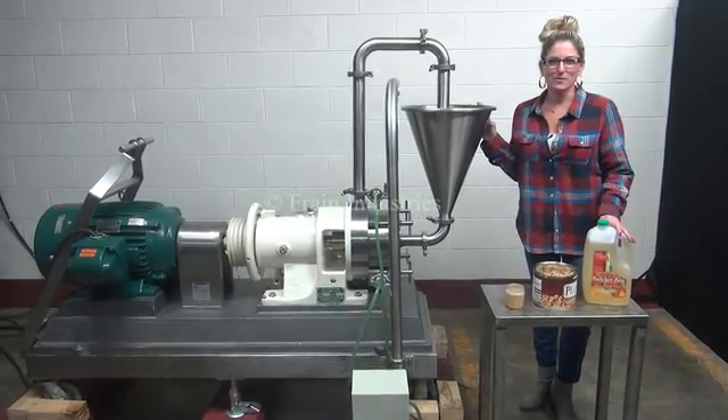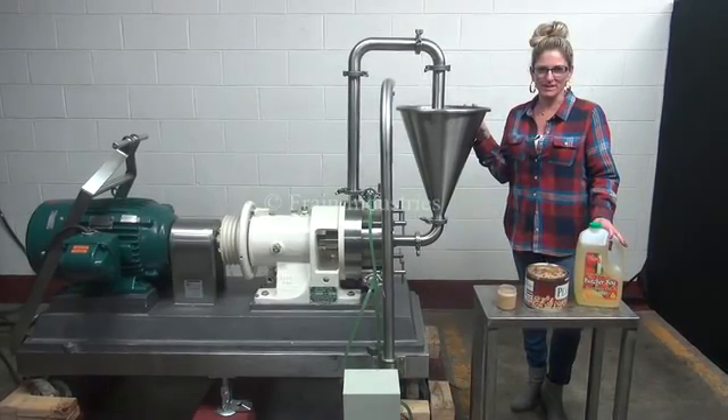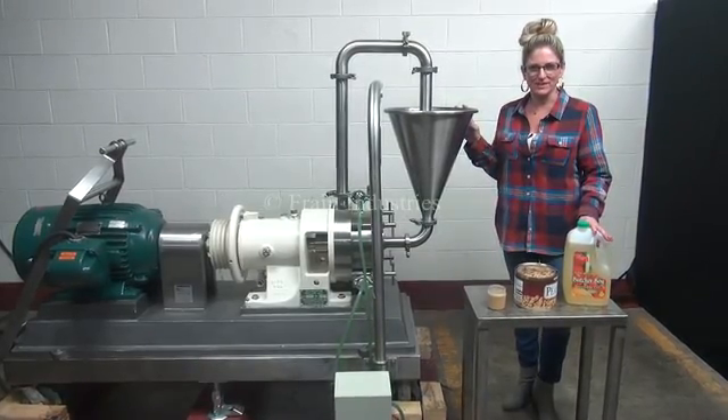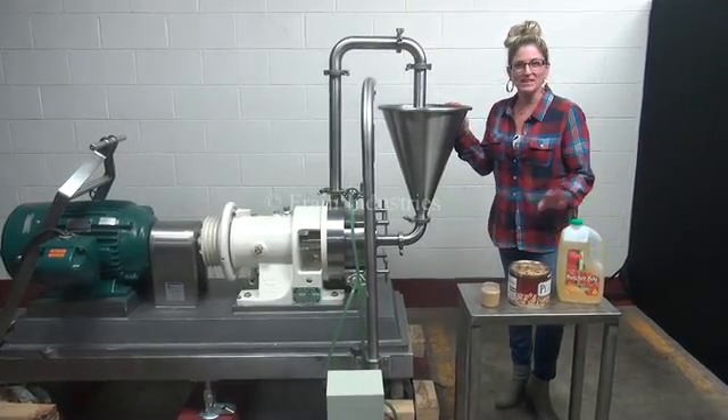Hi, I'm Katie with The Frame Group. Today we're cycling a Charlotte SD20 Colloid Mill. Machines like these are used as particle reducers for a wide variety of slurry mixtures in the food and pharmaceutical industries. Today we'll be using the mill to create peanut butter using these peanuts and oil.